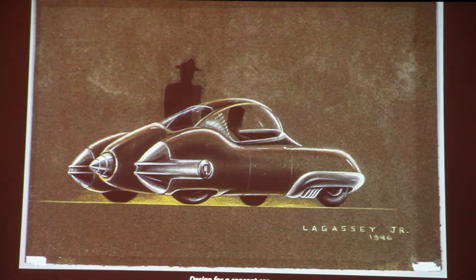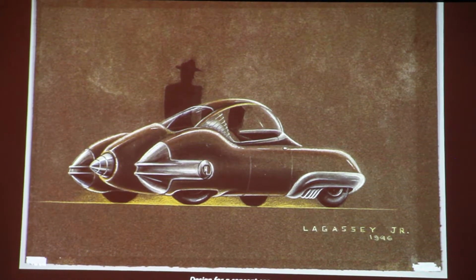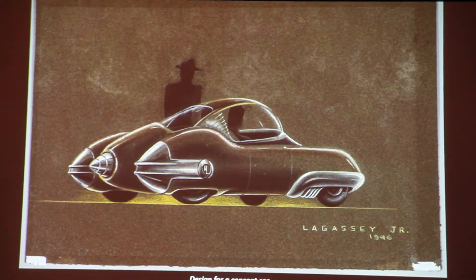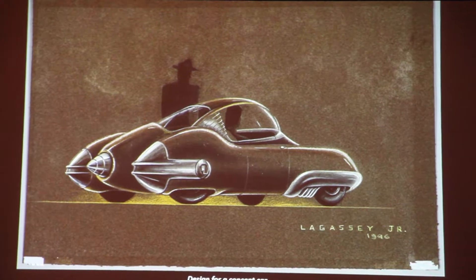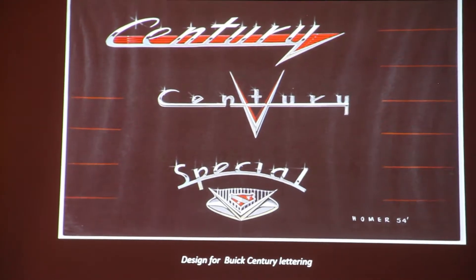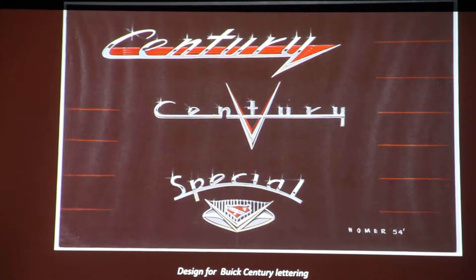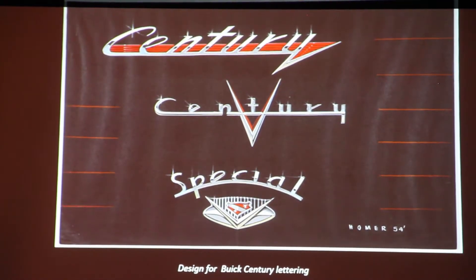After Chrysler, he went out on his own and then moved on to Ford in 1961. He did exteriors for the Mustang, the Maverick, Falcon, Fairlane, and Thunderbird, to name but a few. He also did things like Buick Century lettering. Another vital aspect of his legacy was his teaching career at the Center for Creative Studies and his significant role in building the transportation design program.